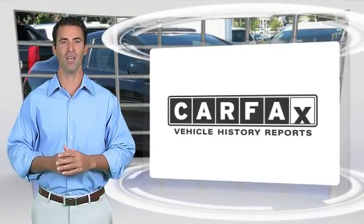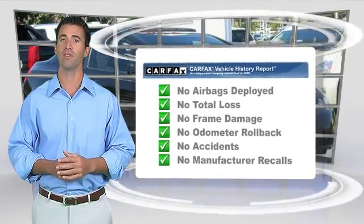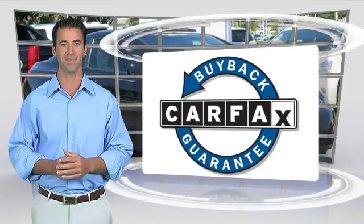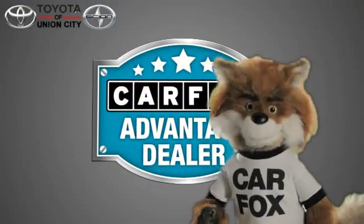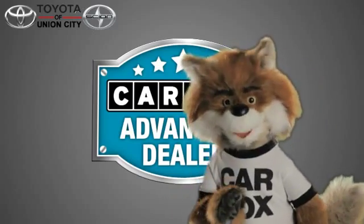Here's another high-quality vehicle with the Carfax Vehicle History Report. Be sure to find a complimentary copy of this report online or contact the dealership. This vehicle qualifies with a Carfax buyback guarantee. Just say show me the Carfax at Toyota of Union City, a Carfax Advantage dealer.